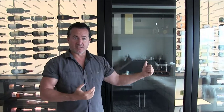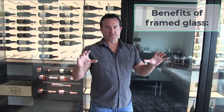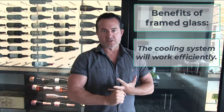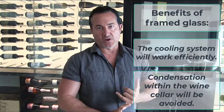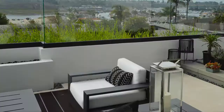When sun hits the glass, it creates more heat, which creates challenges. Having a frame gives you a better seal, so the refrigeration unit works significantly better — it runs for less time — and you have that seal to create no condensation, no issues with wet bottles or anything else.